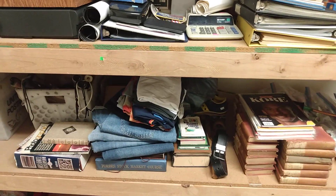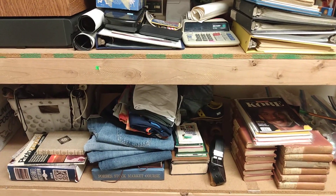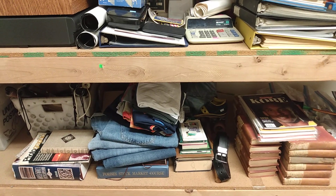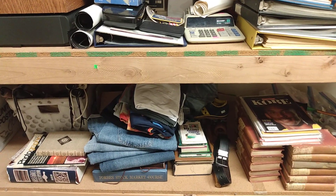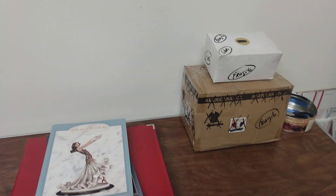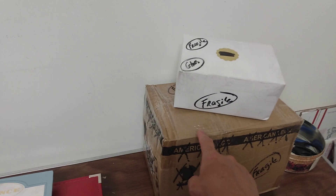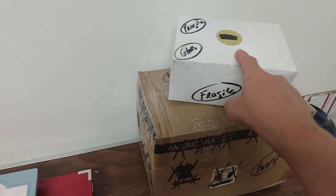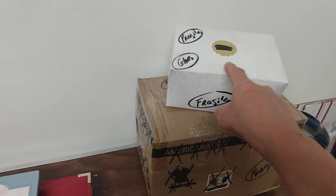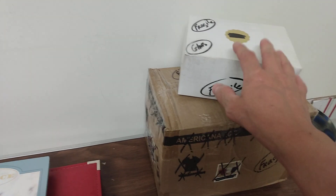Hey YouTubers, here at the shop with Al's Collectibles, welcome to my channel. I'm here at my workshop going over a few things that sold on eBay and some things getting ready to list. These two packages right here sold on eBay - this one is a vintage alarm clock that sold, and this one here is a light bulb for a vintage camera. These are already packed and I'm going to take them to the post office and ship them out.